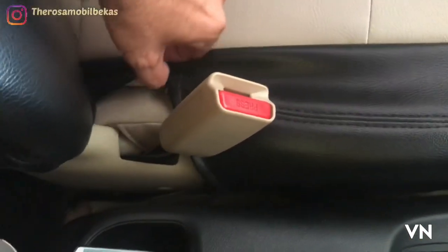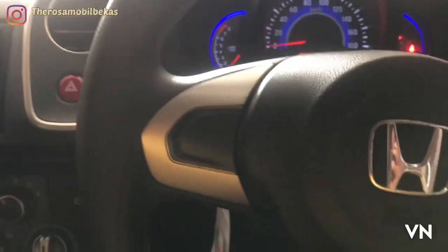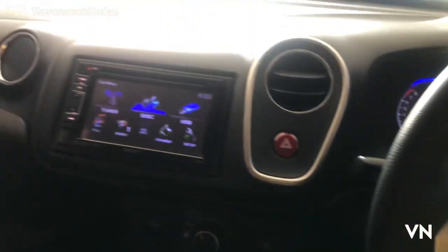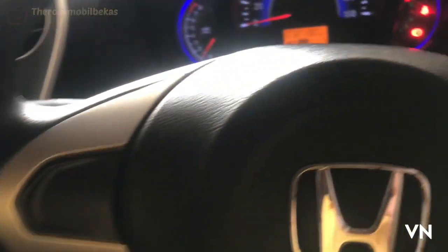Untuk joknya sudah disarungin, cuman sarung ya, bukan patent. Nah ini setirnya sudah SRS airbag. Untuk di dashboard sebelah kiri pun sudah SRS airbag yang depan. Dan sudah tilt steering juga.